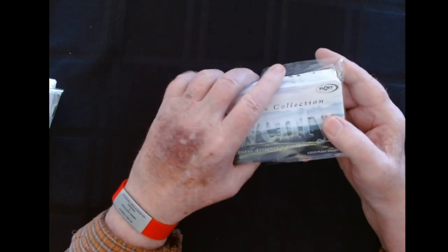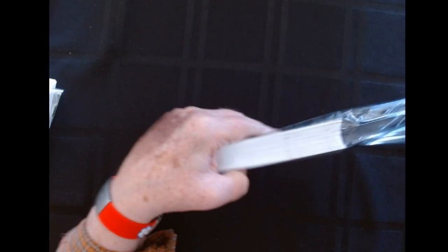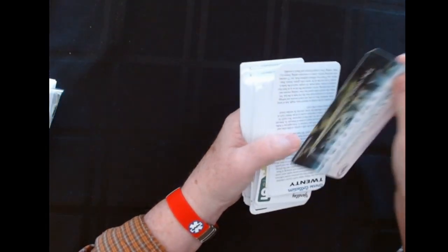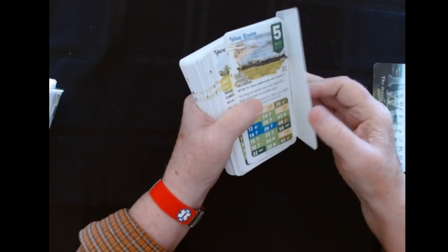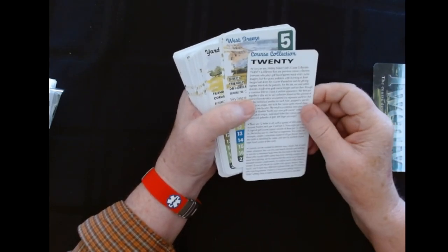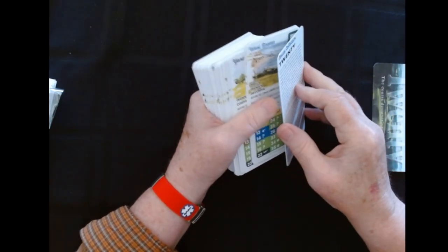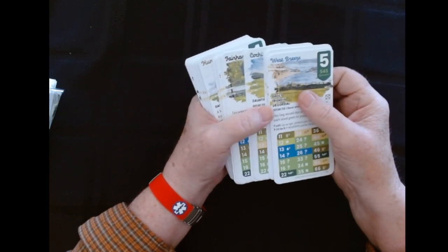It's a course designer's toolbox. Look at that. Now, what we have is 72 cards here. And as you can see, this first one is all these green ones. See if I can figure this out here without messing them up.